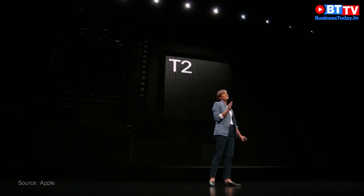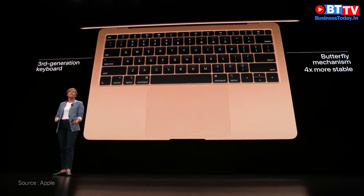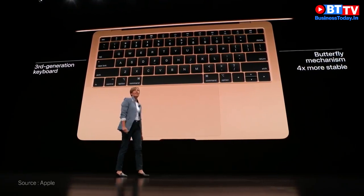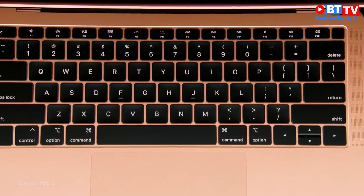To enable Touch ID, the new Air comes with Apple's T2 security chip. The new MacBook Air has our latest generation keyboard with keys that offer four times the stability over the previous generation, creating a modern keyboard with a more precise and responsive typing experience.